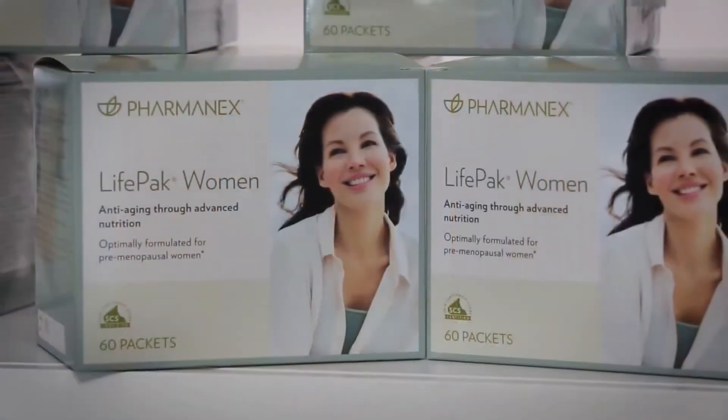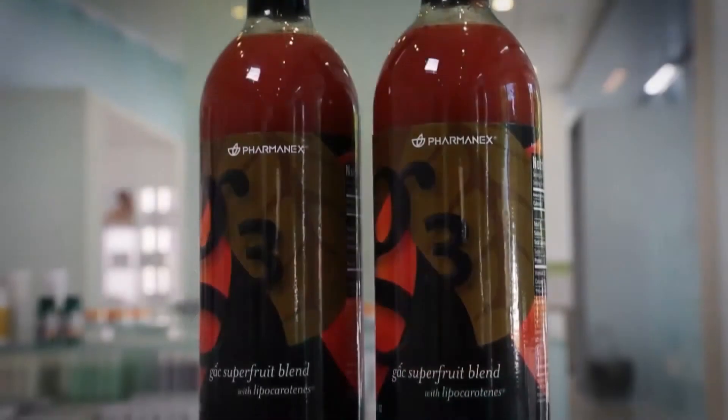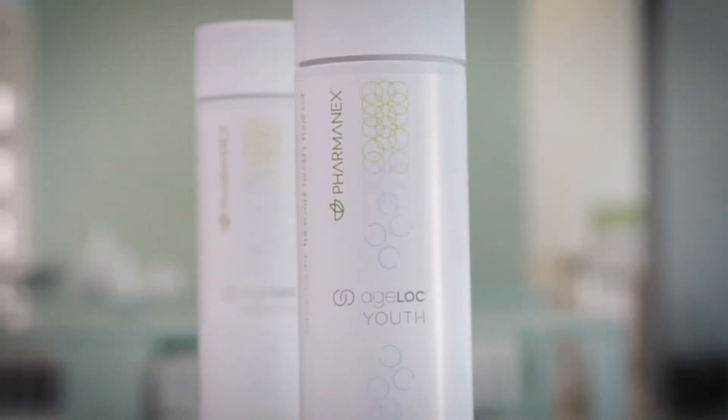LifePak, LifePak Women, LifePak Prime, LifePak Nano, the iFormula, G3, Jungle Moles, and Agelok Youth are all SCS certified supplement products proven to be high in antioxidant content. LifePak's exceptional formula provides your body with a variety of micronutrients, phytonutrients, and antioxidants — compounds essential to optimum health. Scientifically formulated to support wellness, LifePak supplies a comprehensive array of vitamins and minerals to fill the nutrient gaps your daily diet may leave.